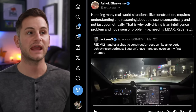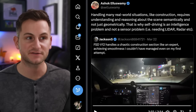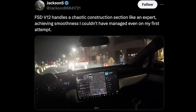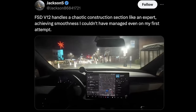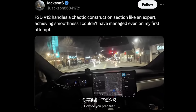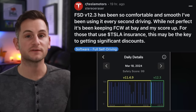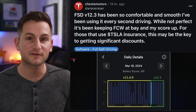Ashok shared a video of version 12 saying handling many real-world situations like construction requires understanding and reasoning about the scene semantically and not just geometrically. That's why self-driving is an intelligence problem and not a sensor problem — i.e., needing lidar, radar, etc. That was a pretty confusing scene even for most human drivers, and that was in Salt Lake City. Some users have also been reporting that with version 12.3 the forward collision warning has been kept at bay, and thus their safety scores have been going up.